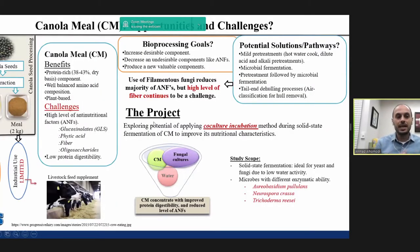Canola is an important oil seed crop, ranking second after soybean. When canola seed is processed for oil extraction, two fractions are generated: an oil fraction and a meal fraction. It is estimated that for each one kilogram of oil produced, two kilograms of meal are generated.